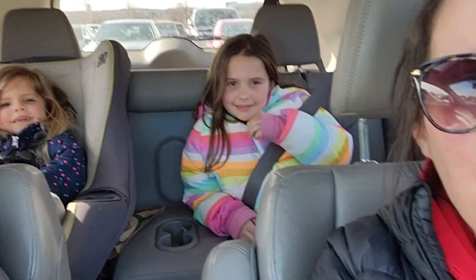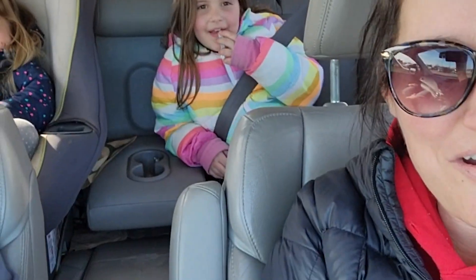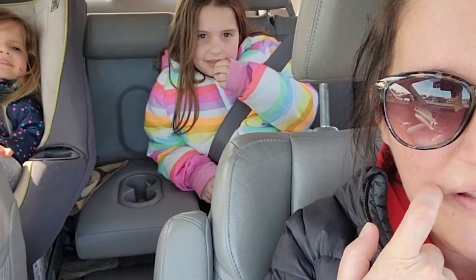Welcome back to our channel, guys! We are at Petco getting stuff for our pet doggy. We're going to name our doggy Dottie and we're going to get her in a couple days.